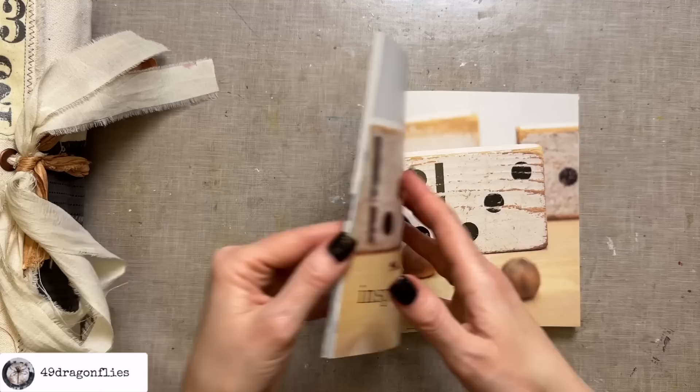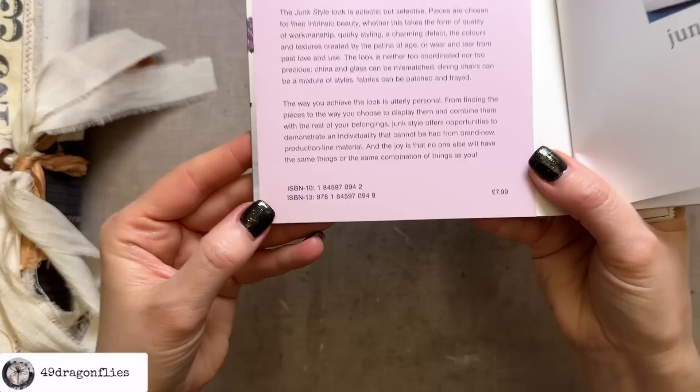Let me just quickly show you the ISBN number as promised. Here are the ISBN numbers — you can pause and note those if you want to.